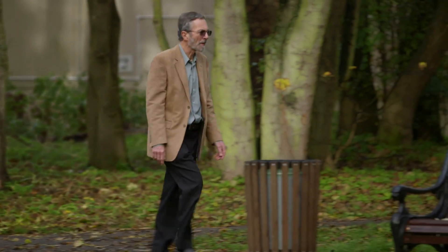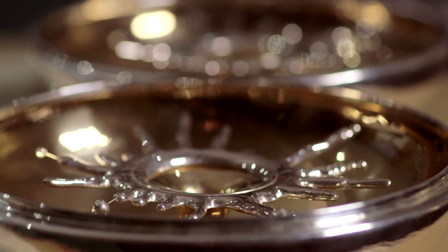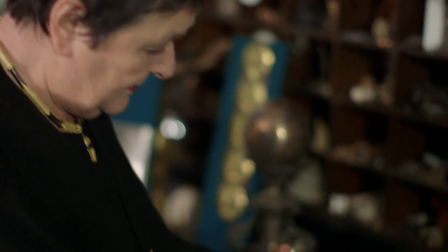My name is Peter Johns. I'm a Technical Tutor at Middlesex University and I teach people how to make silverware and jewellery. My name is Jocelyn Burton and I'm a silversmith and goldsmith. I make a very wide variety of things but I tend to specialise in large items like silver centrepieces and vases and that sort of thing.